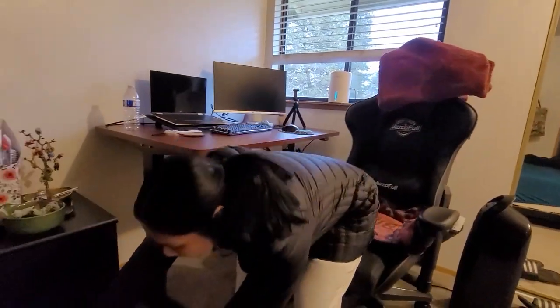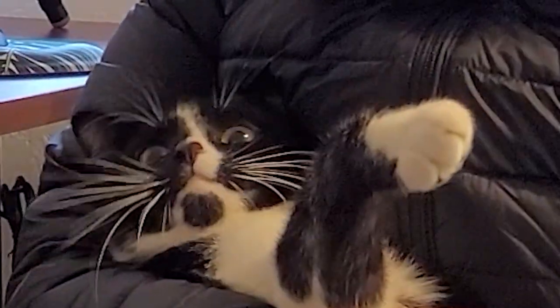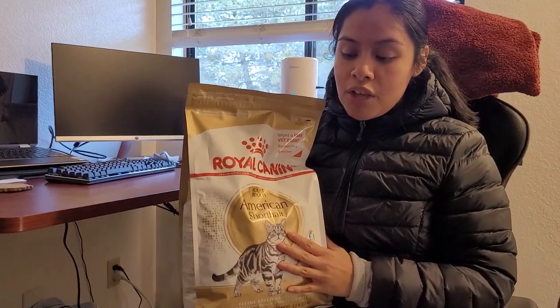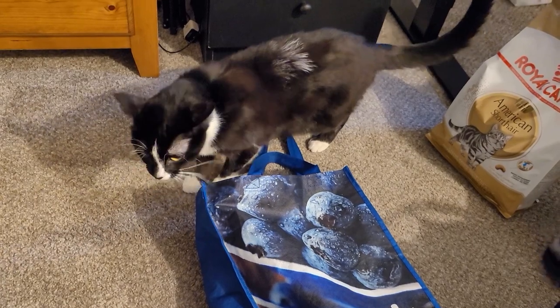Hey guys, welcome back to my house! Today I'm going to show you my haul that I got at PetSmart. There wasn't a lot of sales — I came back pretty disappointed, I was hoping for clearance but I think I ended up being a little late. I'm going to show you our normal things we always get for my cat. This is my cat Indigo — say hello! He's 10 pounds and we've been keeping him pretty healthy. The first thing I want to bring out is our Royal Canin American food — this is probably his favorite thing ever. It was on sale, like $32, which is kind of expensive.